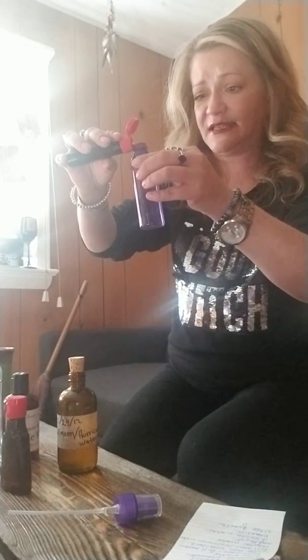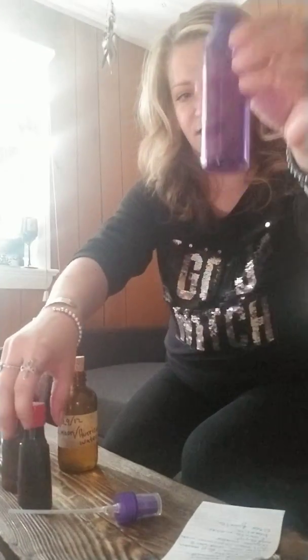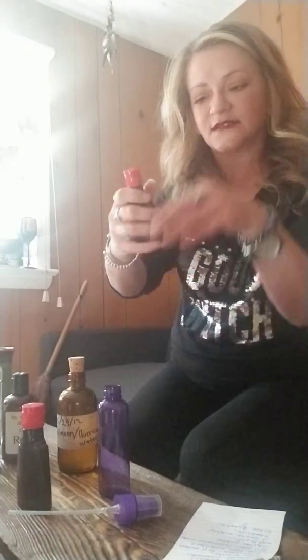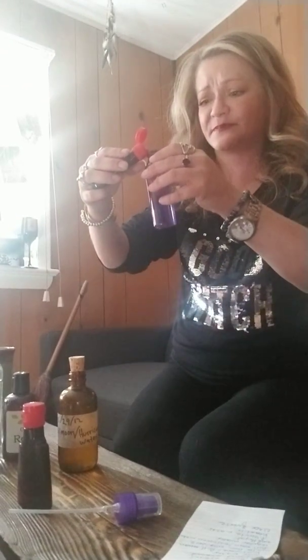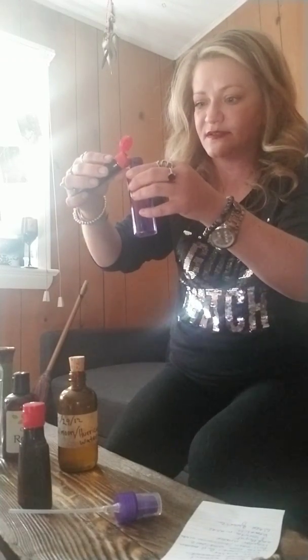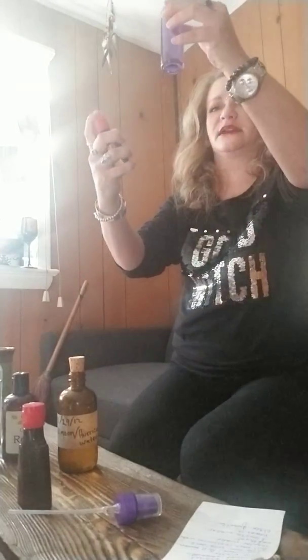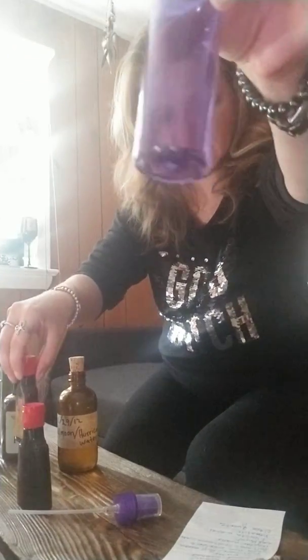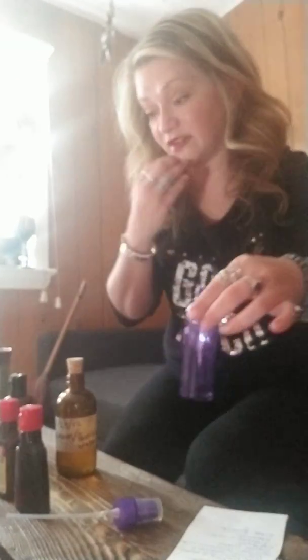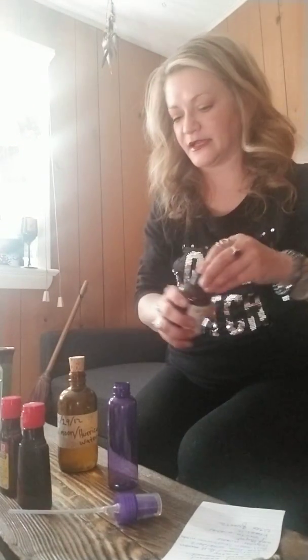Just the tiniest bit of hazelnut. Then the anise — again, very strong scent. If you have a dropper that you can use, I would highly recommend that and put like three drops. Hopefully that's not too much because it's very potent. Then we're going to add our rose water.